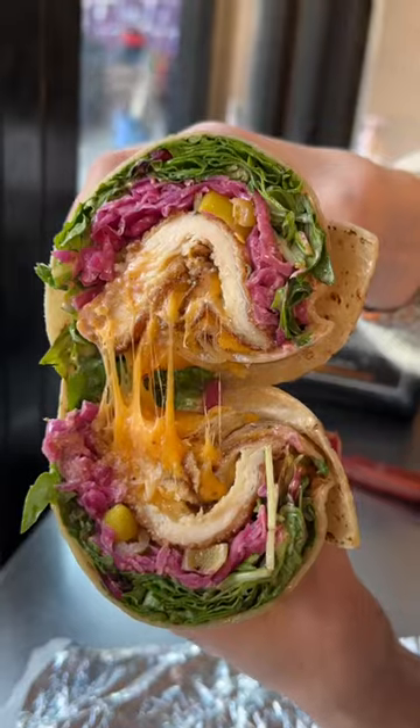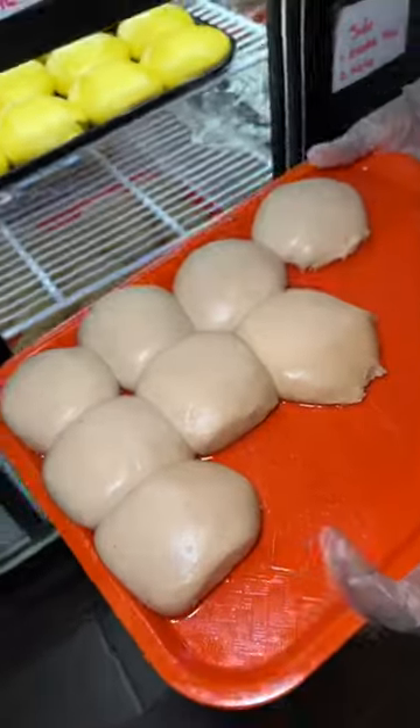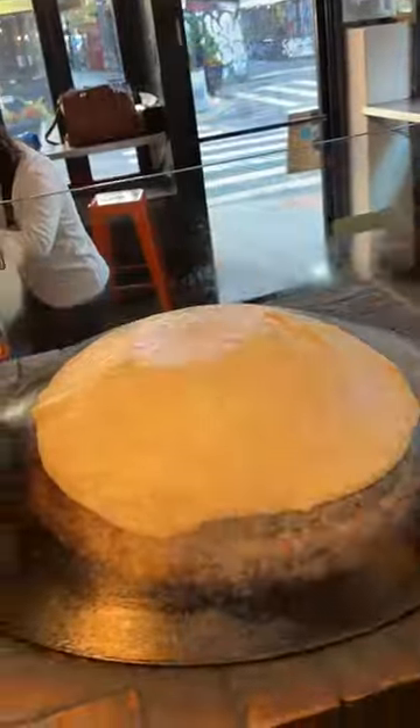We've been devouring this New York City wrap for years. Wolf Knights in the Lower East Side makes their direwolf wrap with their house-made fresh ginger dough, which gets pressed down to look like this. It gets cooked on their hot iron dome.